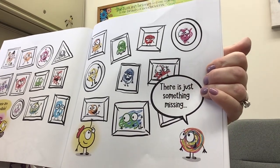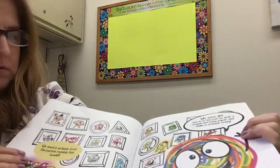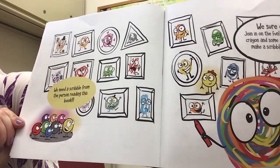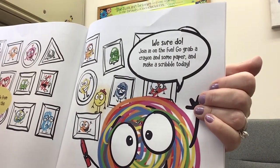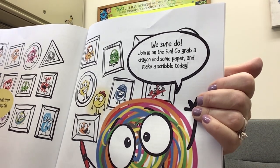There is just something missing. We need a scribble from the person reading this book. We sure do. Join in on the fun — go grab a crayon and some paper and make a scribble today.